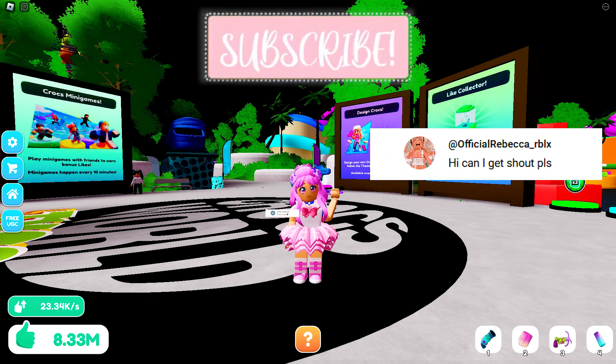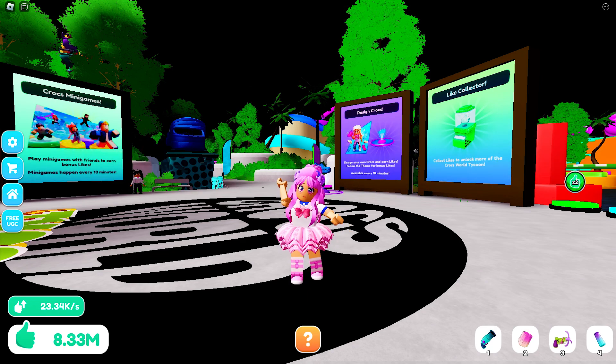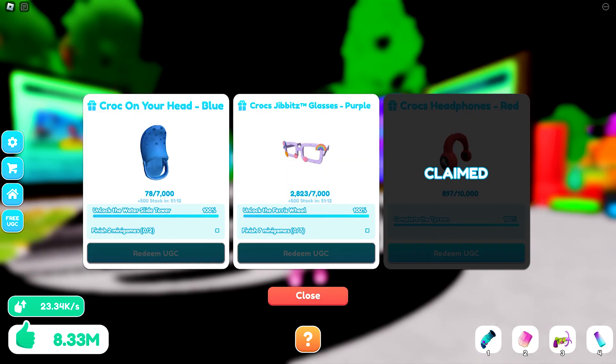Shout out to Rebecca Belex and Nada Kamis. To get the UGCs, all you need to do is complete the UGC quest found here. We will need to unlock the water slide tower and the ferris wheel, as well as play a total of 7 mini games.